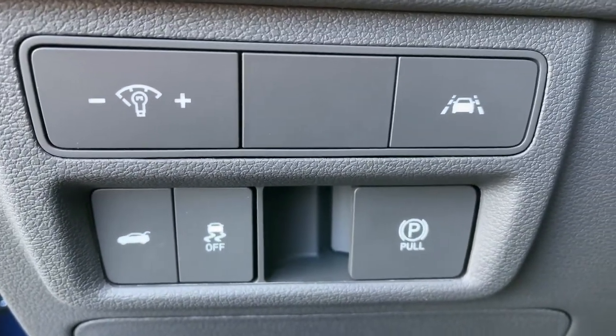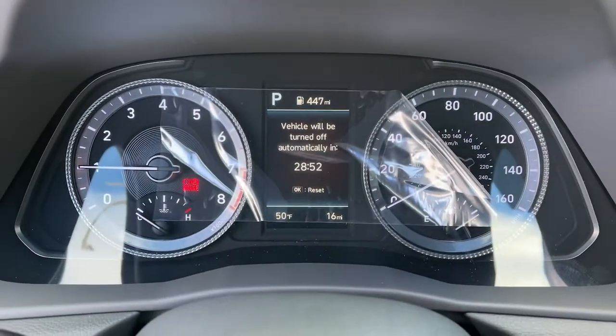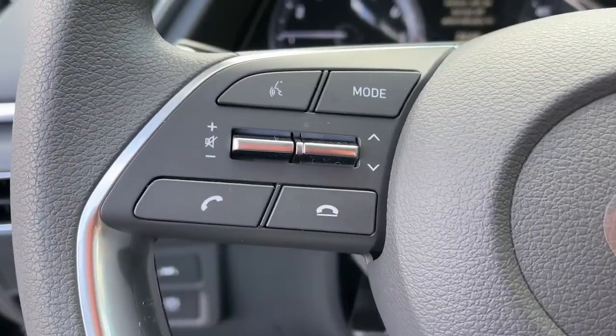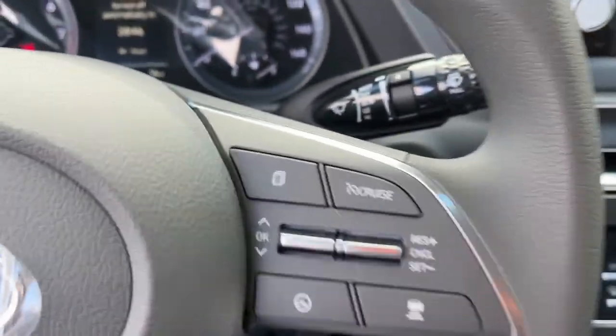Don't settle for ordinary when you can have extraordinary. Get into this smooth, spacious, well-equipped Sonata. Our team will give you an outstanding test drive experience, stop in today.